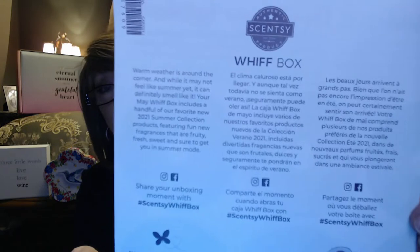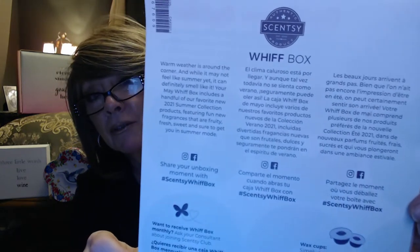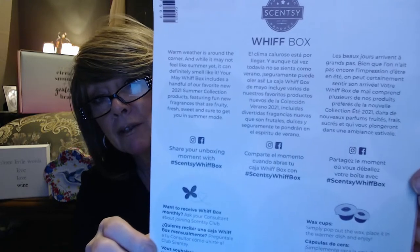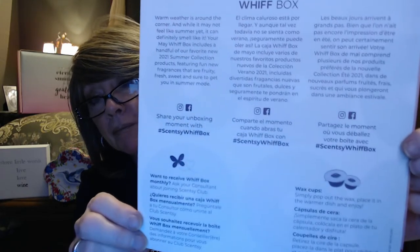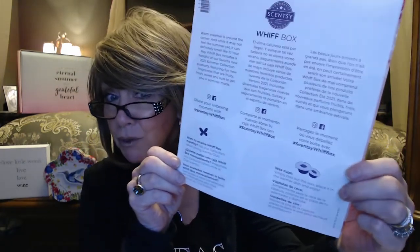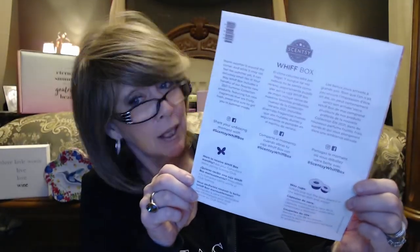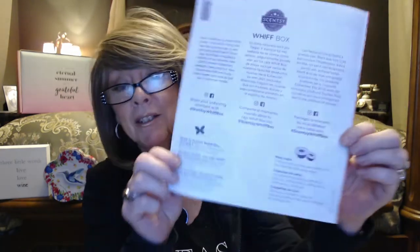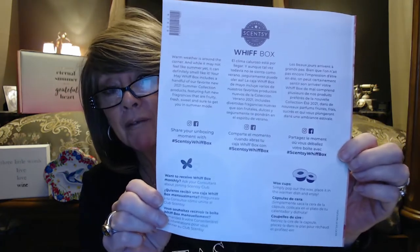So 'Bring on Summer' — it tells you a little bit about the warm weather, handful of new favorites, and tells you about those wax cups. Usually you get a sample in here. Most times you get a sample as a pre-whiff for next month's scent of the month, because the scent of the month is 10% off, so that's always good to know if you love something.